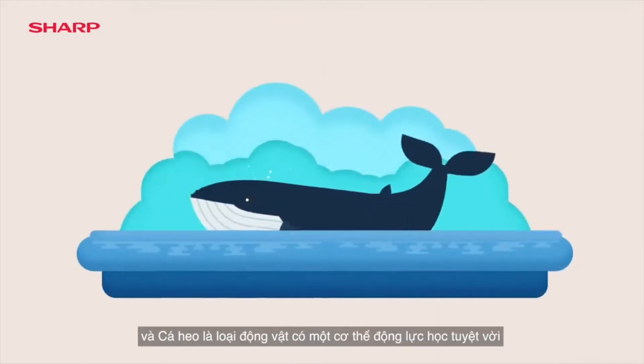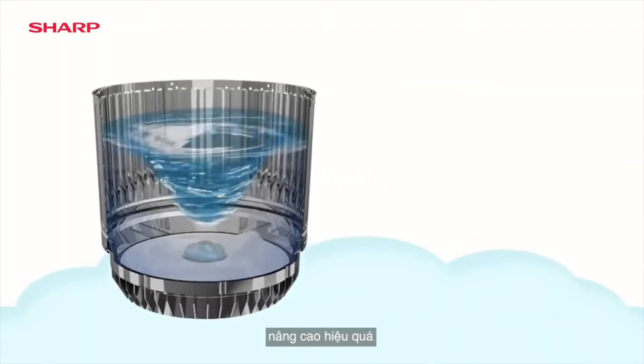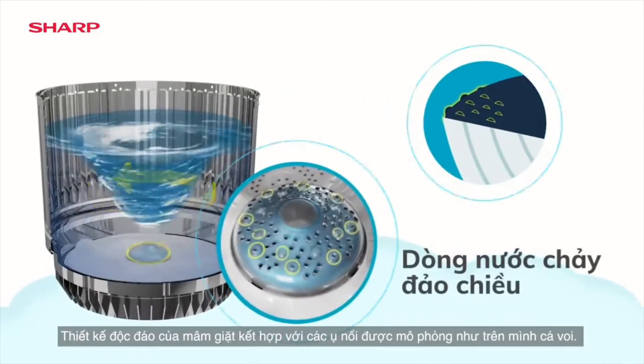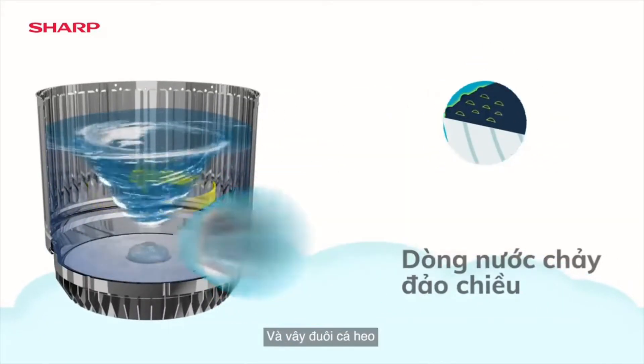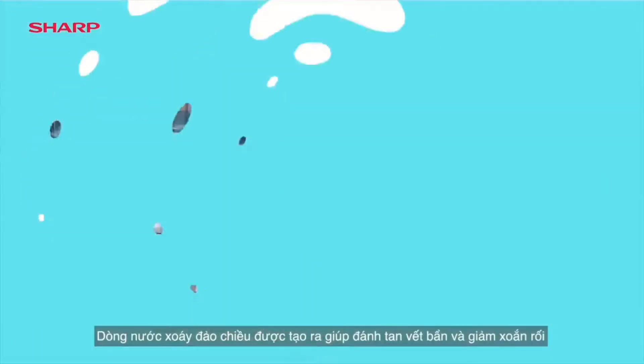The Whale and Dolphin have bodies built for propulsion that activate at sea. With a pulsator influenced by the whale's studded head and dolphin's fin, its cyclone rotation features cleaner hygienic wash.